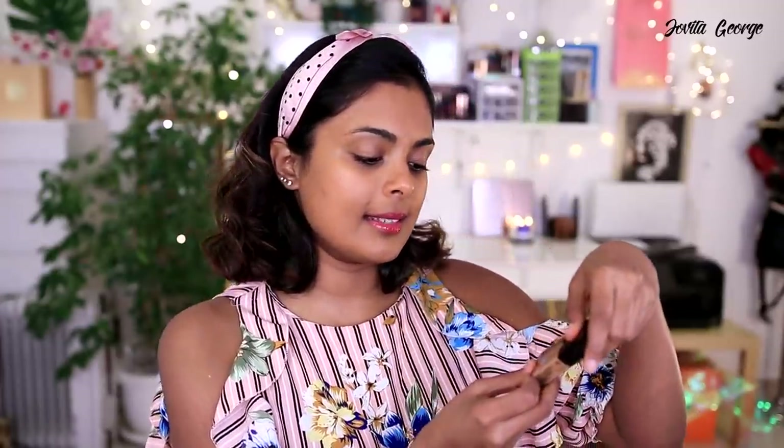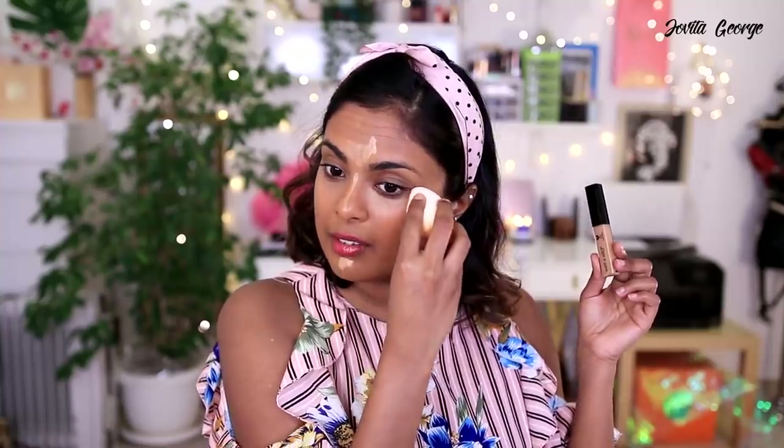For concealer, I got the Wet and Wild Concealer Corrector. I wasn't sure of my shade so I bought the last two shades — Medium Deep Tan and Dark Cocoa. The lighter shade works well for my under eyes and the darker for my hyperpigmentation. The only problem is the very limited shade range. I like that it's really light in consistency — not thick or goopy — but it's giving me coverage. To set my face, I'm using the Sugar Loose Powder, not from this haul.